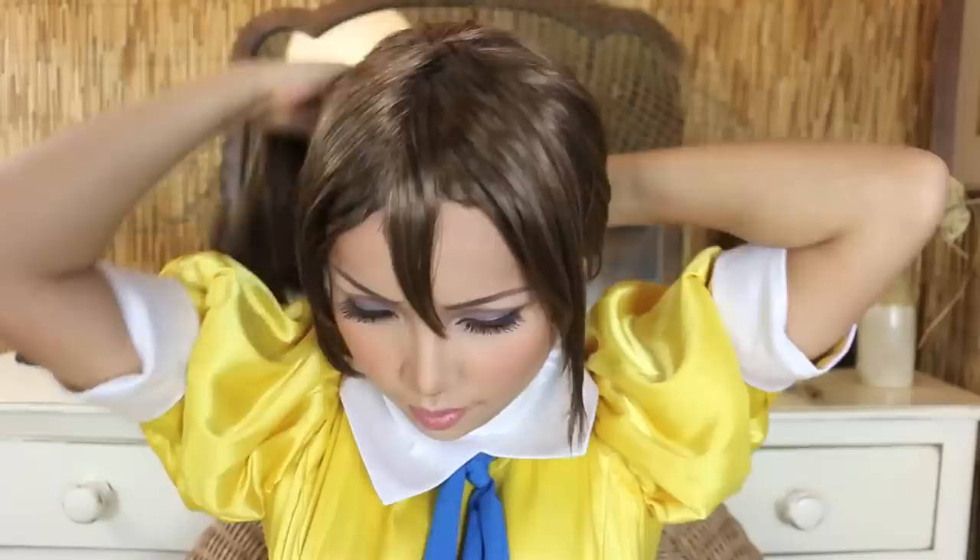A dark brown wig is a must for my look. I always leave some pieces in the front and then pull the rest back into a bun.